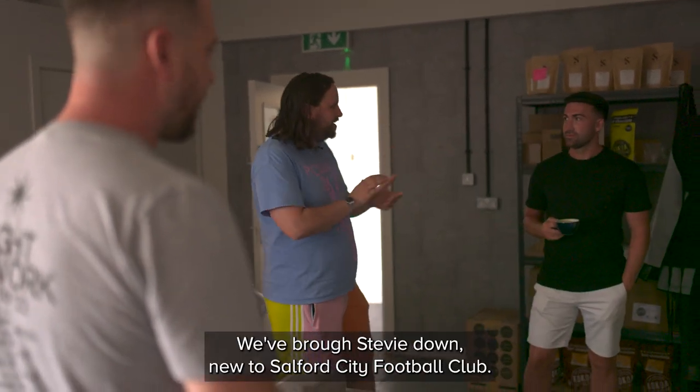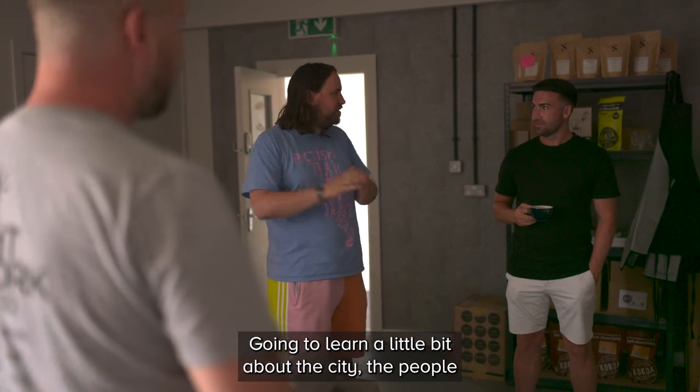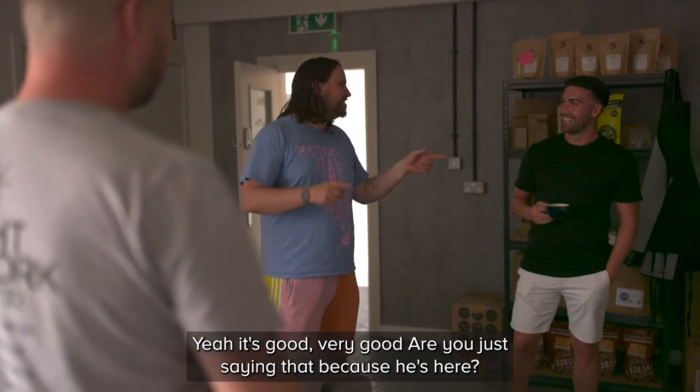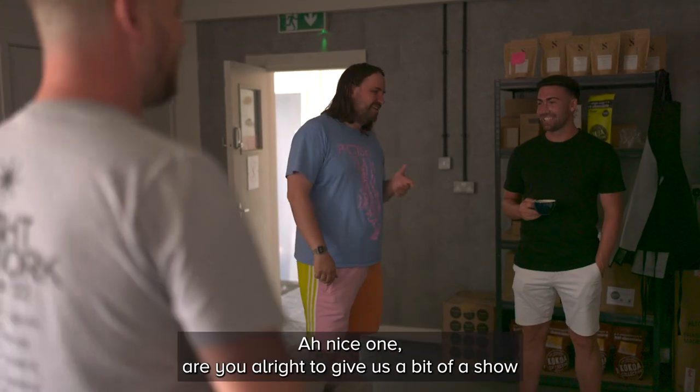That's fantastic. We've brought Steve down, new to Salford City Football Club, to learn a little bit about the city, the people and what it means to play for Salford. You've got your coffee in hand already - how is it? It's good, very good. I like my coffee but this is good, definitely.